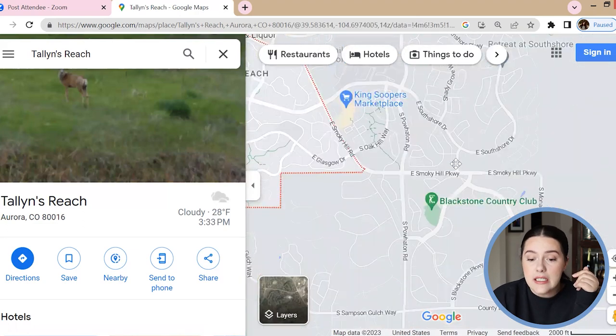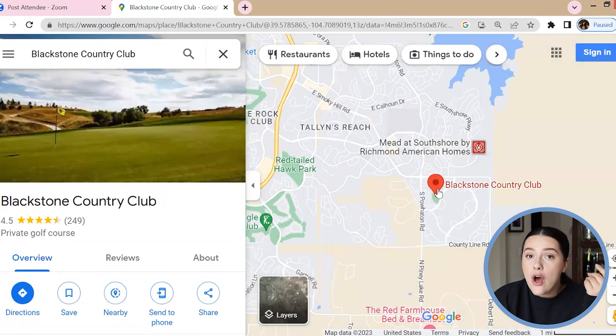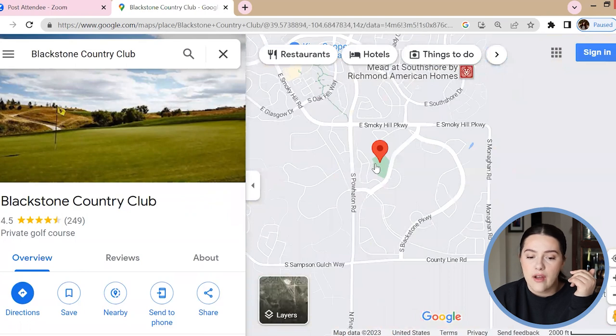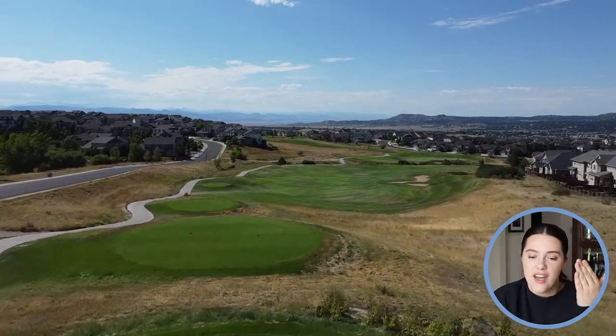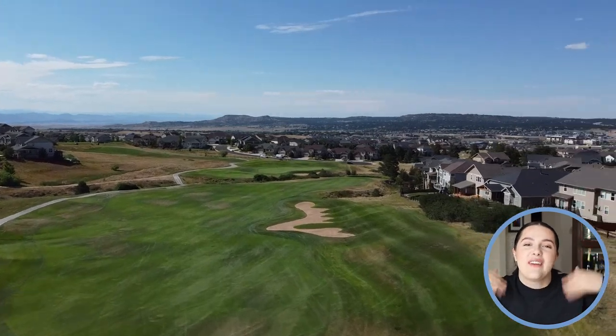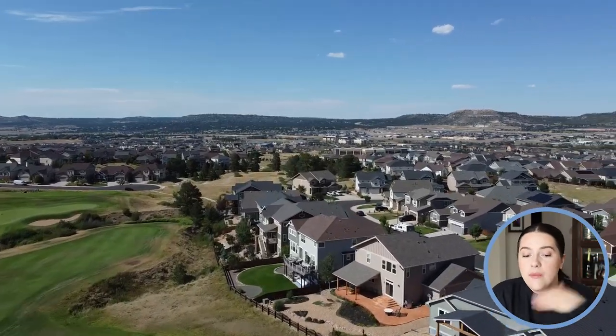The next neighborhood is Blackstone. Blackstone is a golf course community and the majority of the homes have some sort of view of the golf course, which is beautiful. It is a private golf course and has an amazing clubhouse — I think they have about six tennis or pickleball courts and a huge pool, maybe multiple pools. All residents have access to those amenities if you live in Blackstone, which is really amazing and convenient especially for families. I'll try to put in some b-roll — those are the overhead drone shots — so you can see what's going on.